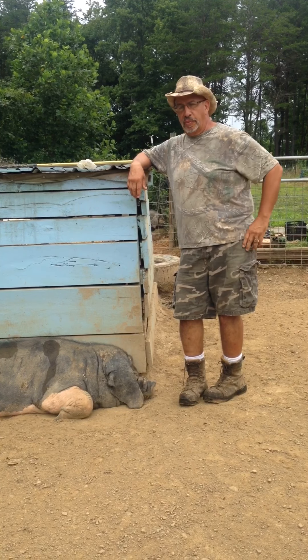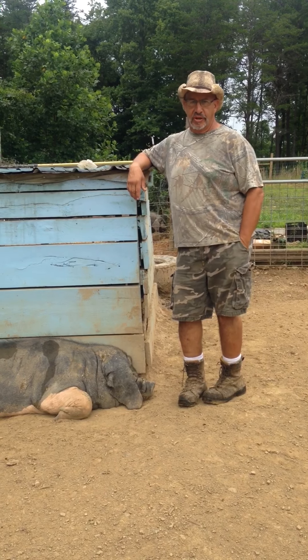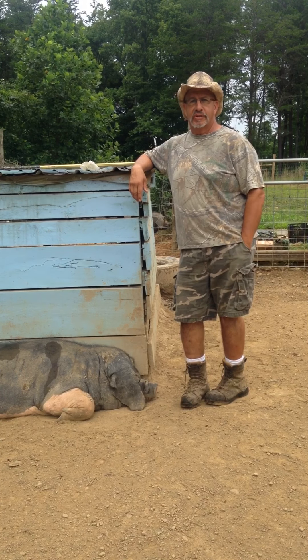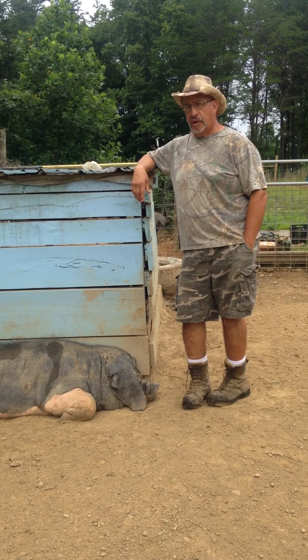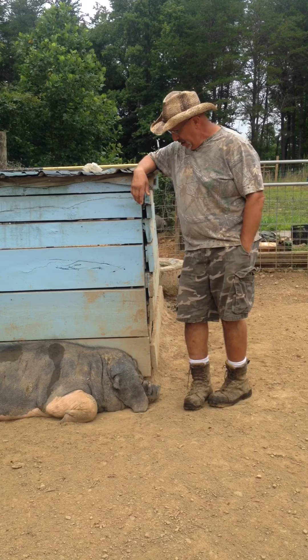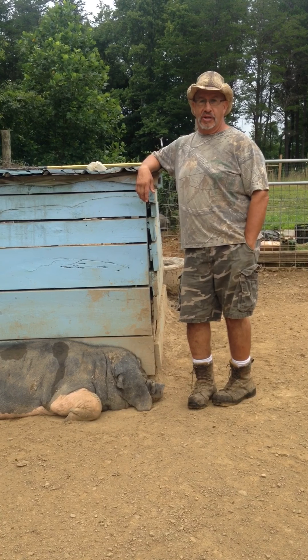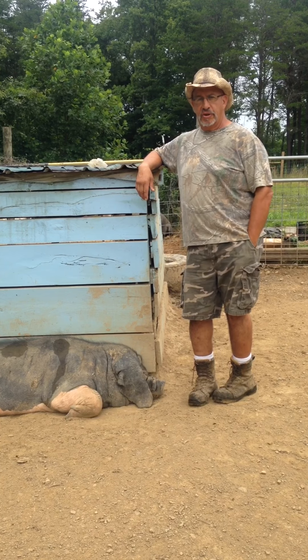Welcome everybody. We'd like to welcome you to the very first video from the American Meishan Breeders Association. The American Meishan Breeders Association was established in 2016 to help promote and preserve Meishan pig genetics in the United States. Today we're going to tell you a little bit about Meishan pigs, their history, and why they're so important in our preservation effort.